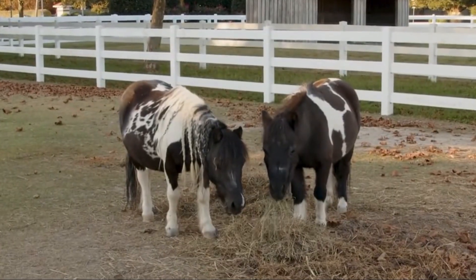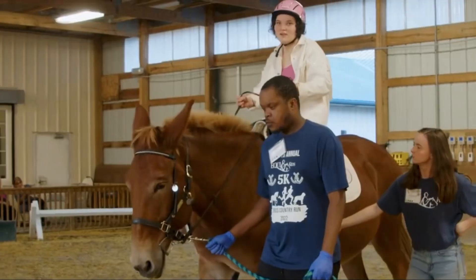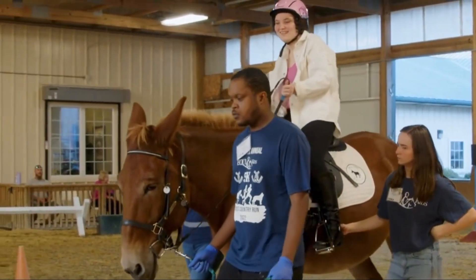If we're scared, happy, nervous, or fearful about something, we're going to have behaviors and emotions that trigger us — and our horses respond the same way. So for our participants, we lovingly call them emotional tattletales, because they help us as instructors and facilitators figure out what's really going on with our participant.